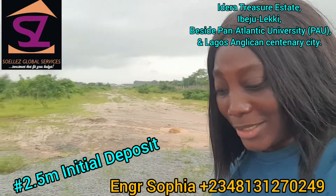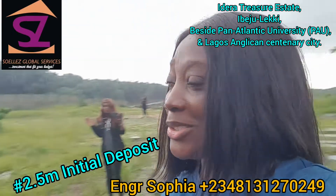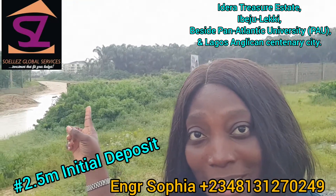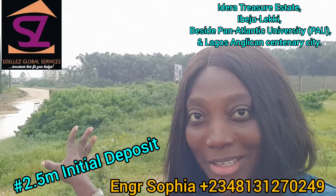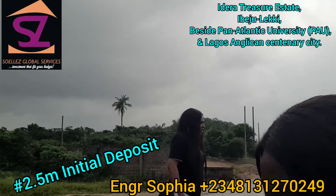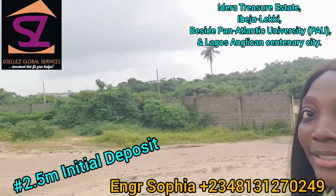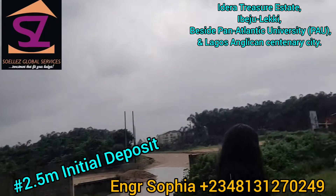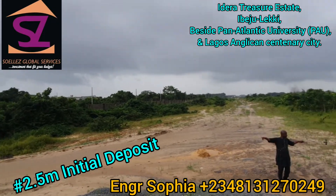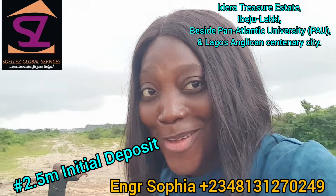You can see it's dry — it's dry land. Behind it you can see that building — that's the Centenary City. Let me just turn the camera so you can see that building clearly. It's not far at all from the road.